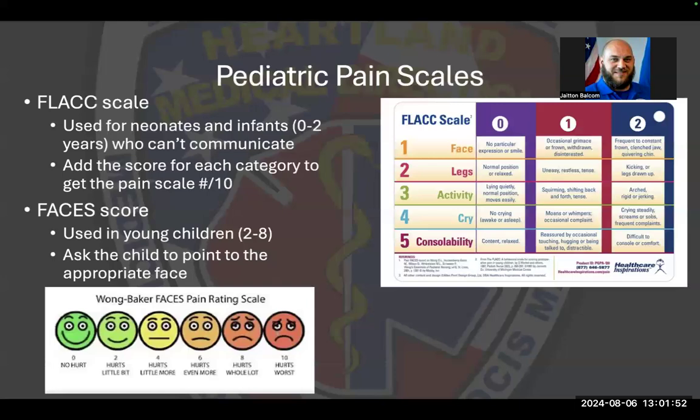For pediatric pain scales, we have the Wong-Baker FACES rating and the FLACC scale. For children roughly two to eight years old who can communicate, they can point to the faces on the pain scale. For younger children, the FLACC scale measures Face, Legs, Activity, Crying, and Consolability, giving a value of zero to two per category for a total score of ten — the same scale range we're used to. This allows a pain score for patients too young to verbalize their pain.